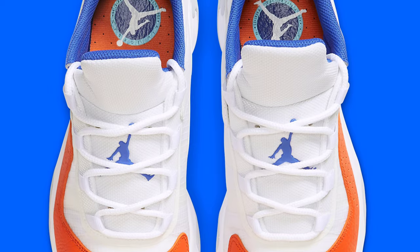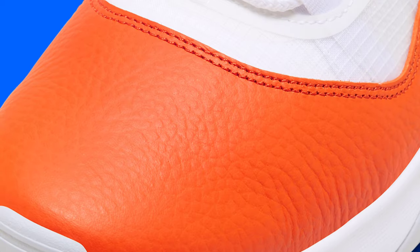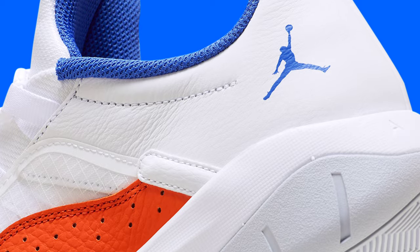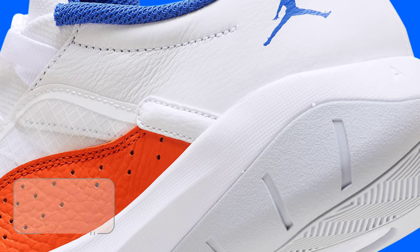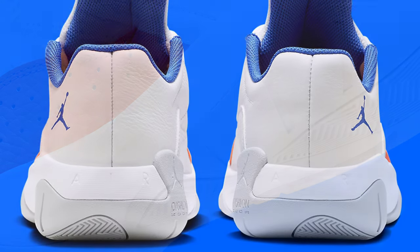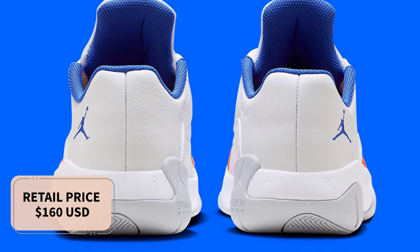The mesh tongue construction and dominating laces inject crisp white colors, breaking up the secondary hues coordination around the model's latter half, including the sock lining and the internal tongue trim. Look for the Air Jordan 11 CMFT Low Knicks to release in the coming months at select retailers and Nike.com. The retail price tag is set at $160 USD.